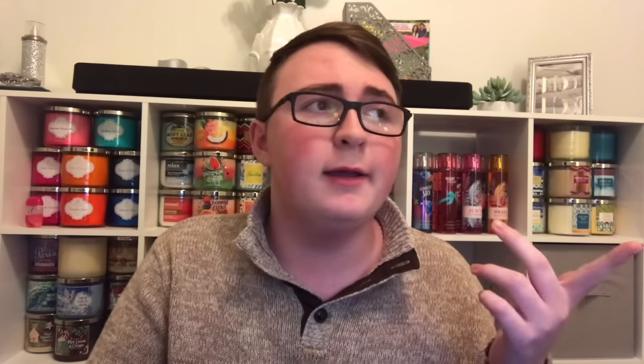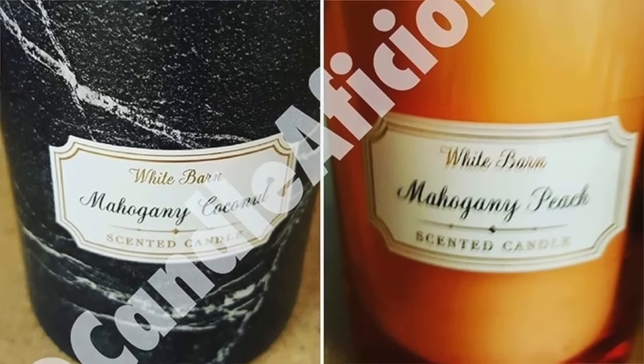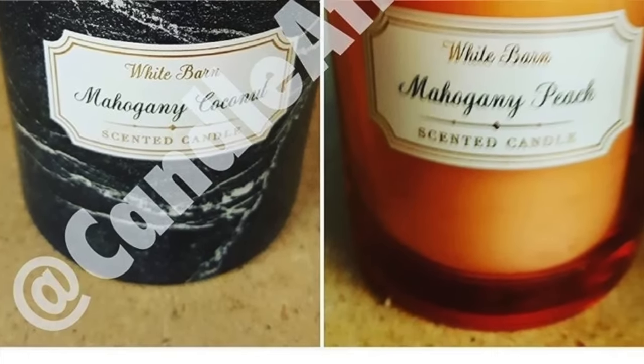We're also getting a new White Barn Core Collection medium glass jar — same shape, but someone spotted Mahogany Coconut in the black marble. Which is interesting, because Black Teakwood is in the black marble jar for the three-wick candle, but it's Mahogany Coconut in the medium jar. That one was spotted at $10.50, while Mahogany Peach was spotted at $12.50, which doesn't really make sense pricing-wise.